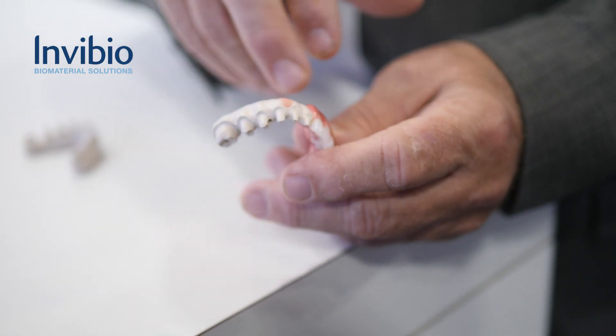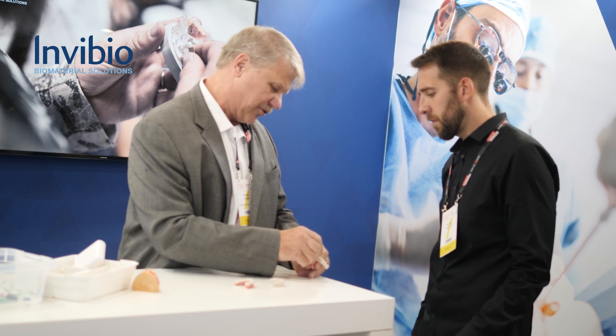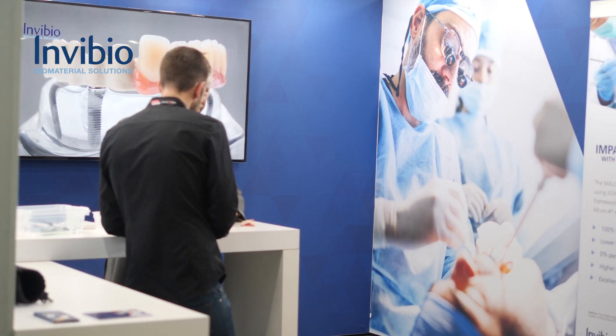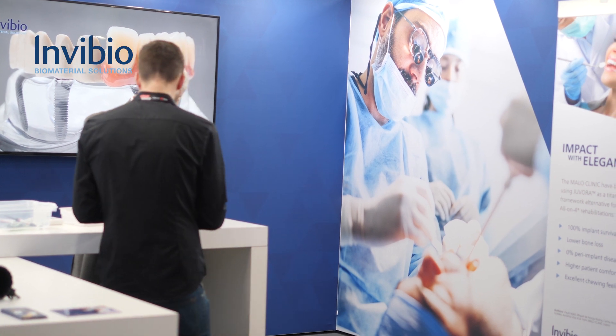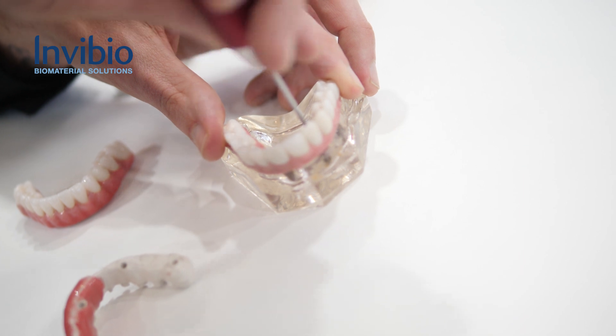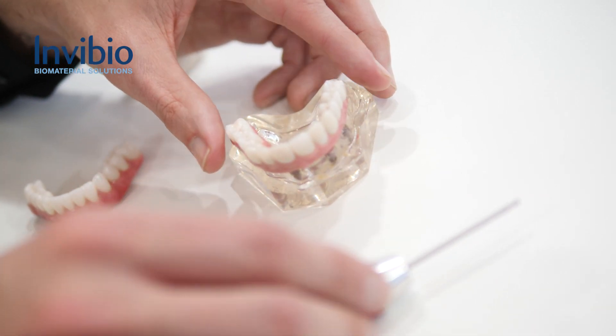Now we have the technology to look at the natural tooth and understand how it behaves during function and also during parafunction, and to try to imitate and transport that behavior into a prosthetic rehabilitation. This is much more important for rehabilitation over implants than over natural teeth, because implants make a huge difference in mechanical behavior.